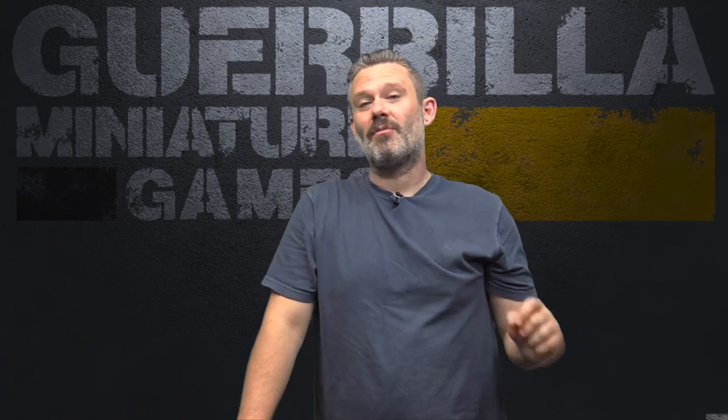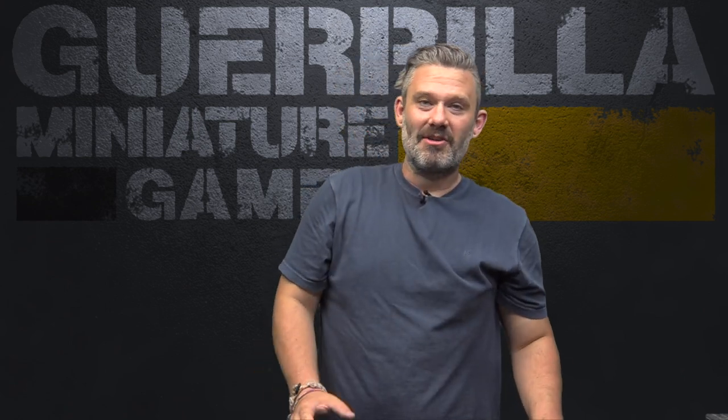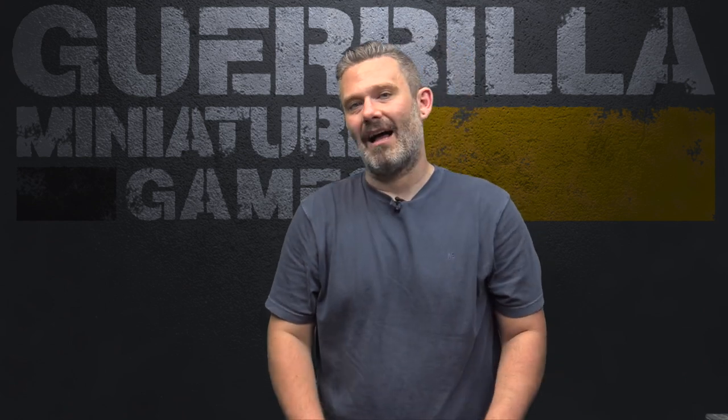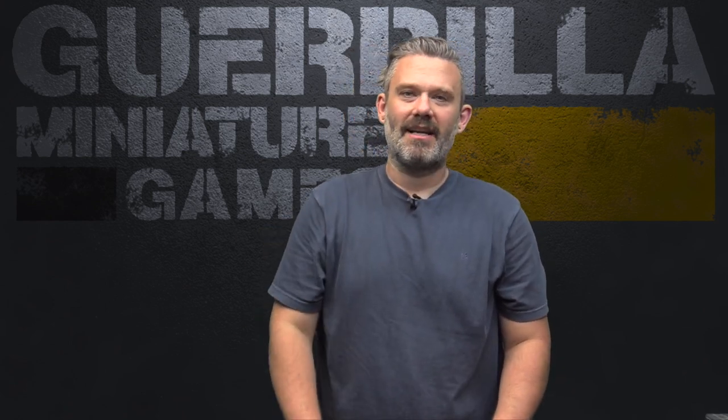Hi everybody, welcome to another episode of Widgets and Wonders. This is my show about great products from small companies. Today I'm going to be showing off a cool kind of dashboard system for Perilous Tails from Schooner Labs. I'll link it below so you can check it out.